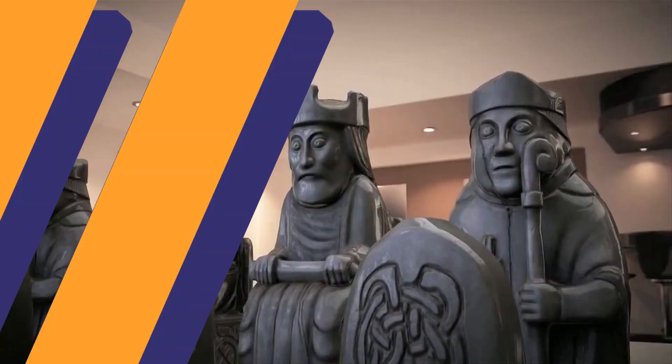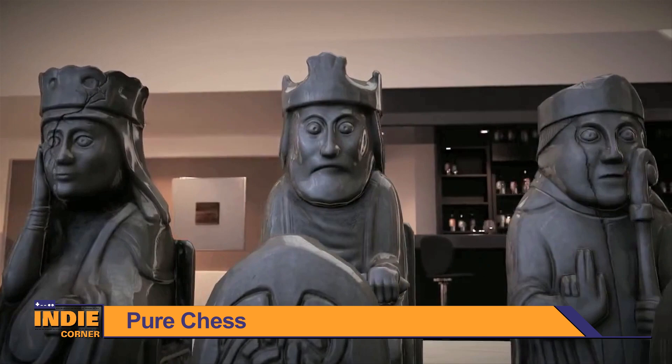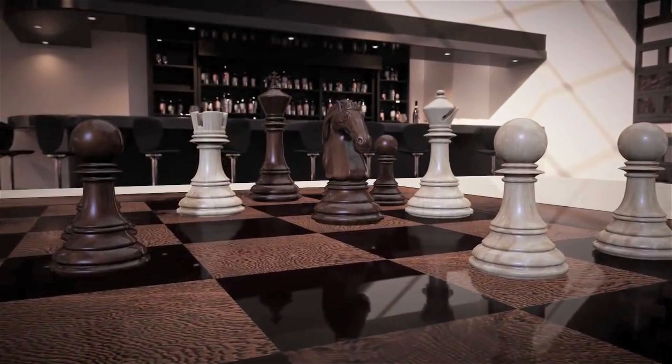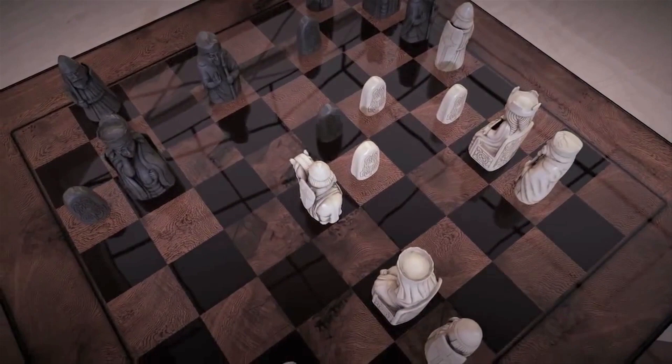Our next game is Pure Chess, developed by Ripstone Games. Become a chess master through your Wii U as the game offers tutorials to improve your skills. Challenge up to 7 of your Nintendo Network friends using turn-based gameplay. The game offers ultra-realistic full HD visuals as well as several different chess sets to play with. Get in the game today by visiting the eShop and securing your own copy of Pure Chess.